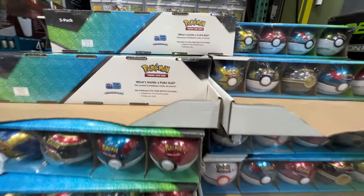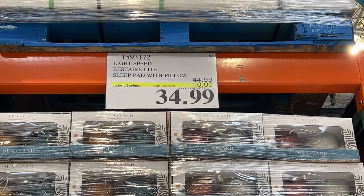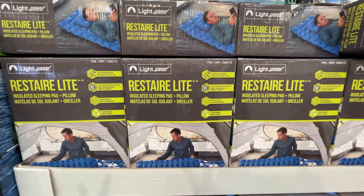They include some cards. Sleep pads with the pillow — the Lightspeed — $10 off, on for $34.99 this week.